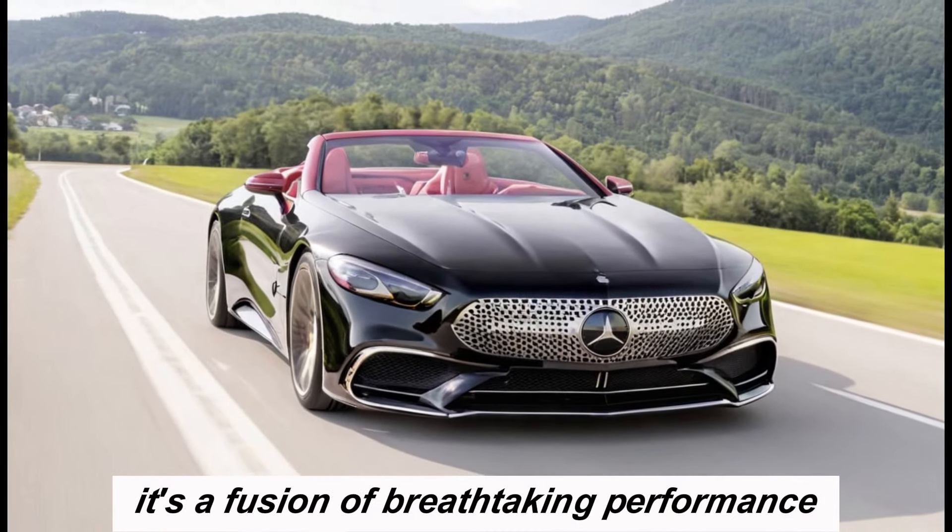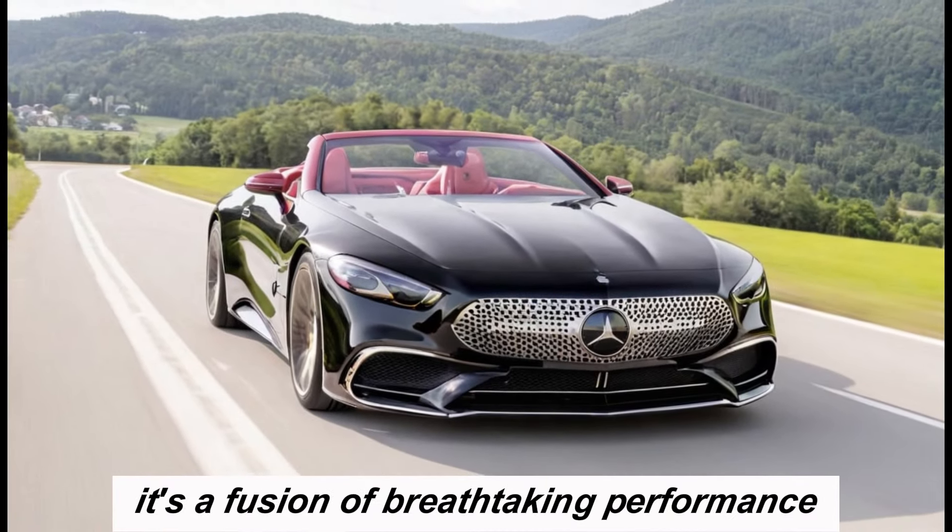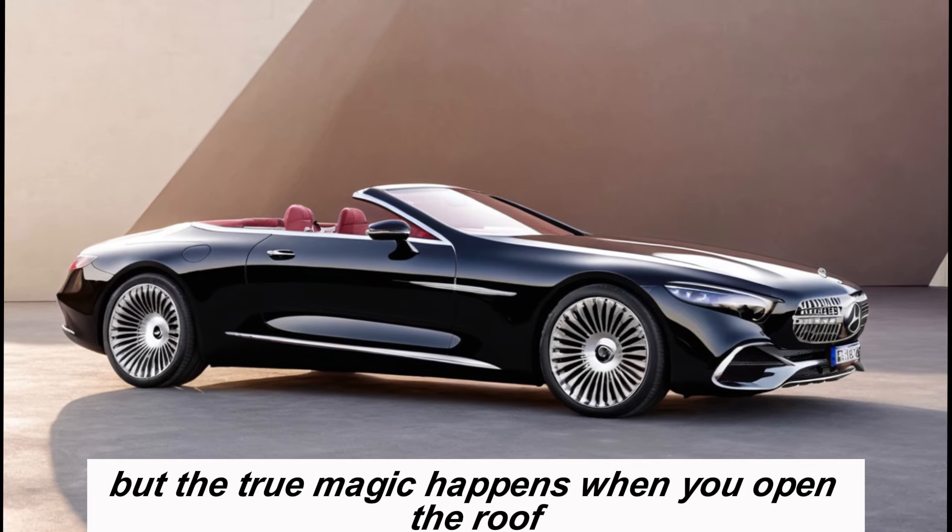Starting with exterior design: the Maybach SL-Class takes the already stunning design of the regular SL and elevates it to new heights. The elongated hood, sweeping lines, and muscular haunches exude an air of both elegance and power. The Maybach treatment adds a touch of exclusivity with subtle chrome accents, bespoke alloy wheels, and the prestigious Maybach badge adorning the grille and trunk.